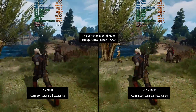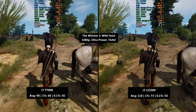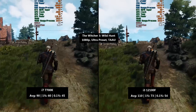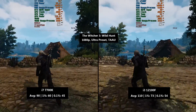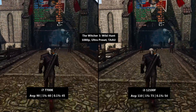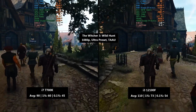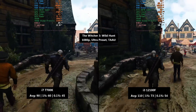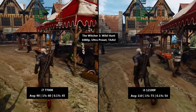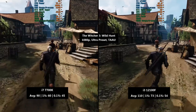Next up we have The Witcher 3 with the next-gen update installed, at 1080p using the Ultra preset with TAAU. With the i7 we got a respectable 90 fps, though it's clear there are some severe bottlenecks — the 4070 Super is being held back, but that's what we want so both CPUs can reach their maximum potential. The i7 averaged 90 fps with a 1% low of 60 and a 0.1% low of 45. The i3 averaged 110 fps with a 1% low of 73 and a 0.1% low of 54 — more consistent as well.